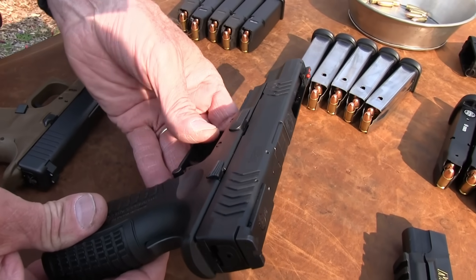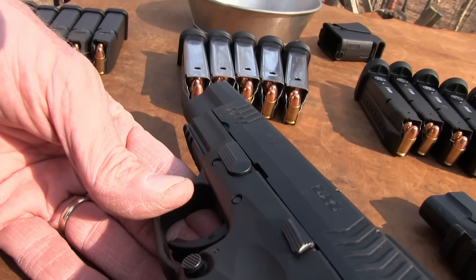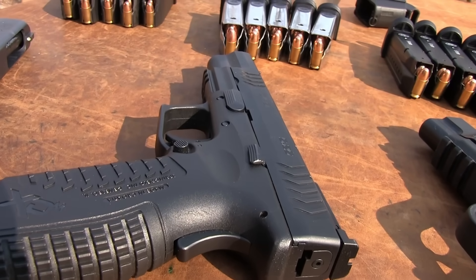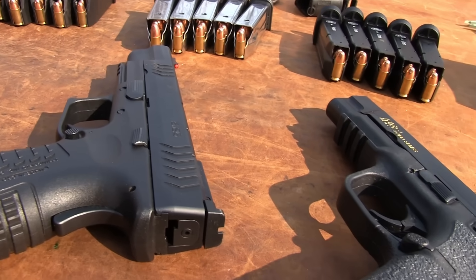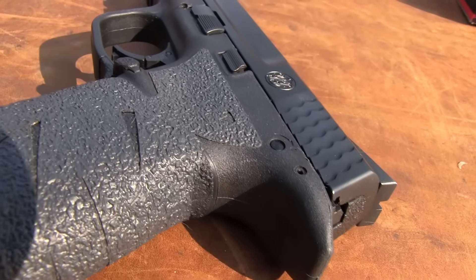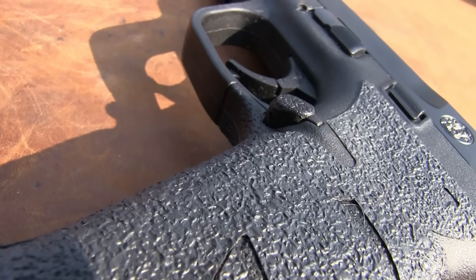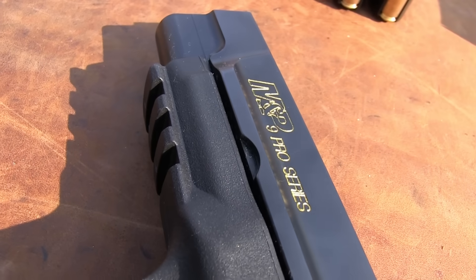The XDM 5.25 is mine and it is stock — I haven't done anything to it. I was going to put some Talon grips on it, but I have them on the .45 caliber model and just never got them on this one. The M&P Pro Series has rubberized Talon grips installed, and the owner put an Apex trigger in it to improve the trigger a little bit. Otherwise, it is stock.